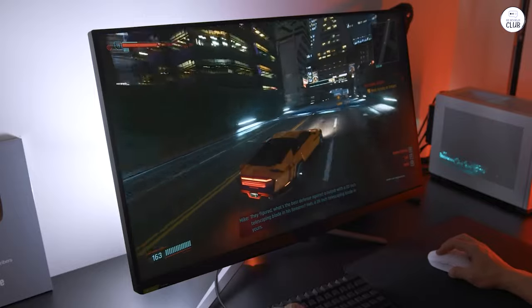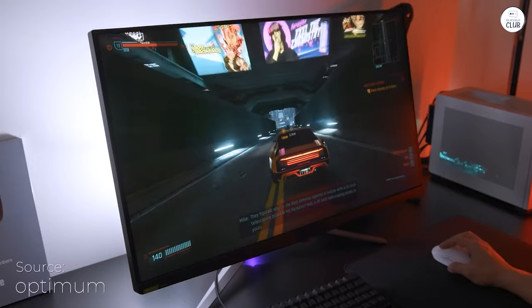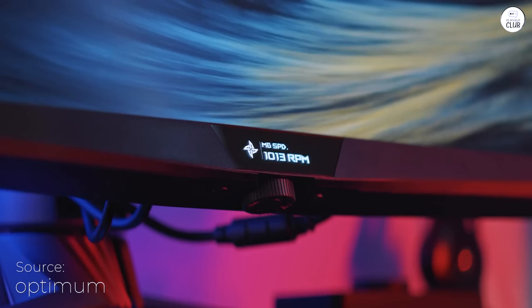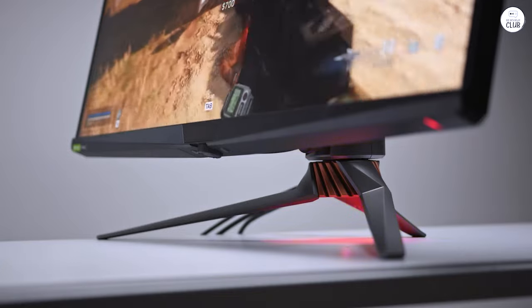I recently got the ASUS ROG Swift, a 32-inch 4K gaming monitor. The 144Hz refresh rate makes everything feel super smooth, whether I'm gaming or just browsing.